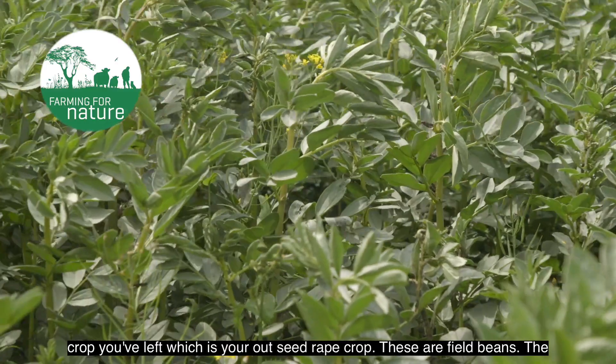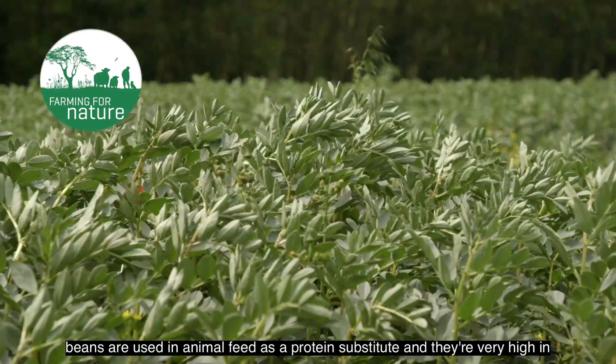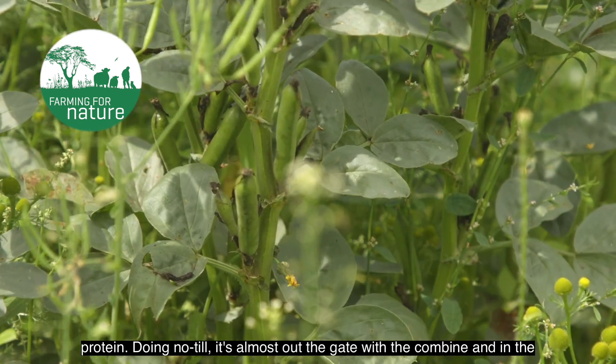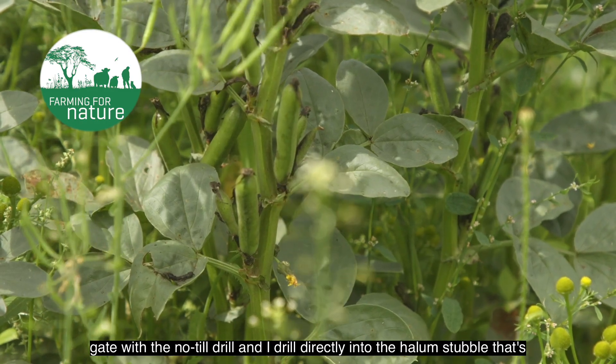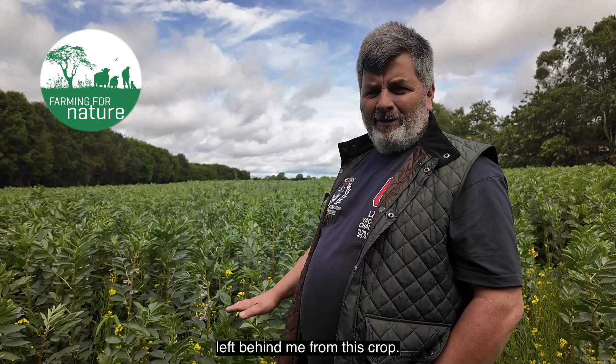These are field beans. The beans are used in animal feed as a protein substitute and they're very high in protein. Doing no-till, it's almost out the gate with the combine and in the gate with the no-till drill. I drill directly into the hollum stubble left behind from this crop.